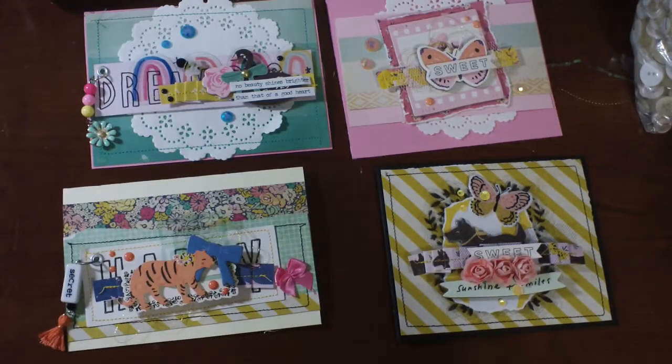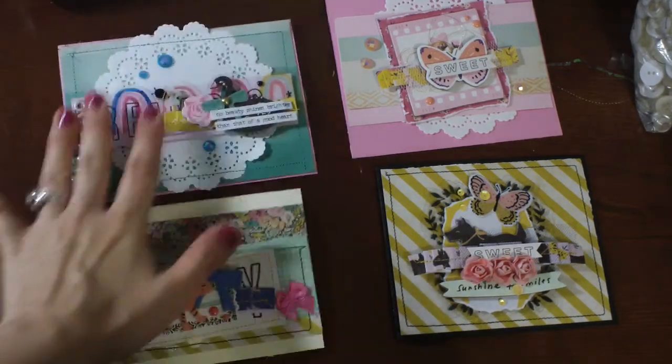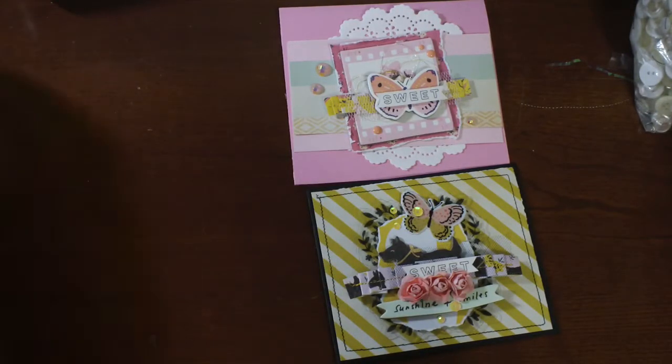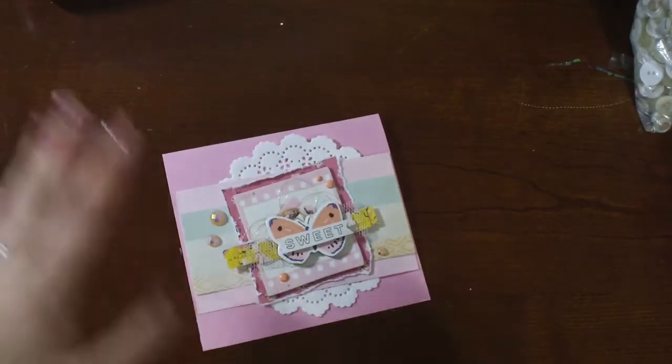Hey you guys, it's Matea. I am just hopping on. It's been forever, so I wanted to quick share with you what I've been creating. I've been creating some cards and wine cork ornaments to sell at a local shop.